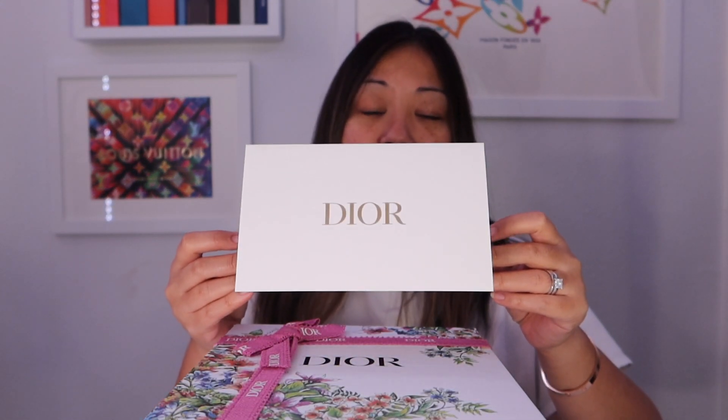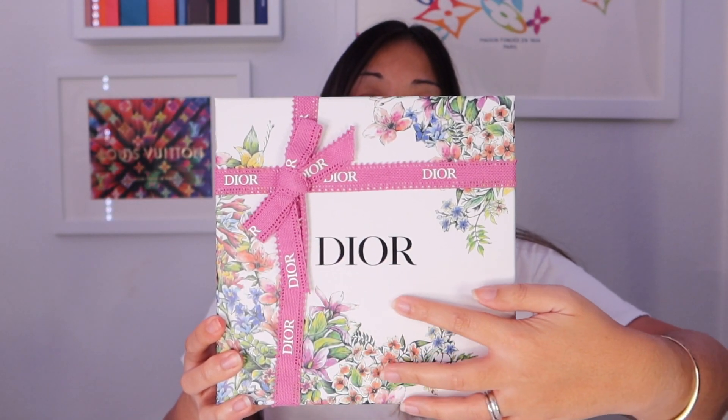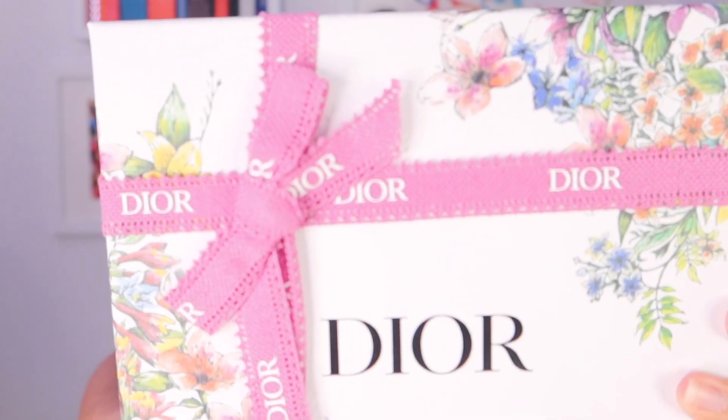When I got my package, that's when I realized the gift box was actually the Valentine's Day one, so I was super stoked. I'm really excited to share with you guys how it looks. So here is the typical Dior envelope with the packing slip, and then here is the Valentine's Day gift box with 'Dior' in black font, flowers on the front and on the side. And then you have a pink ribbon with white Dior font.